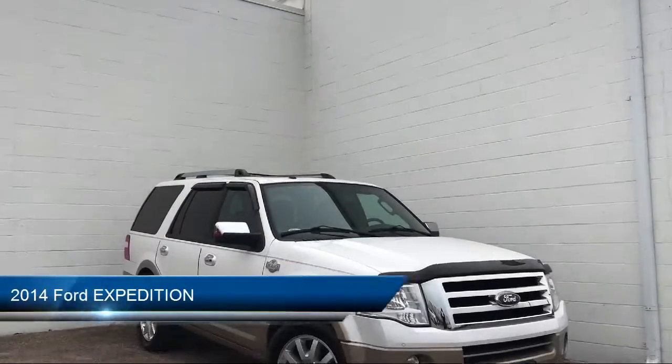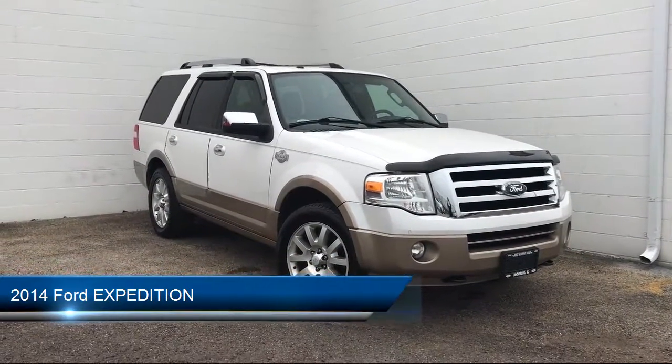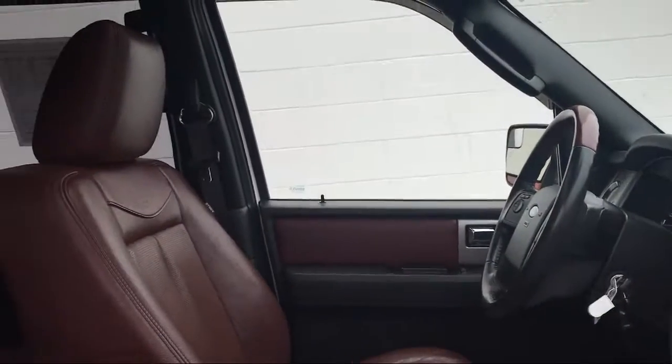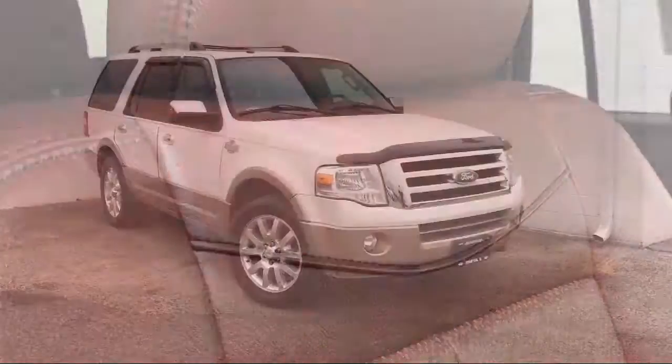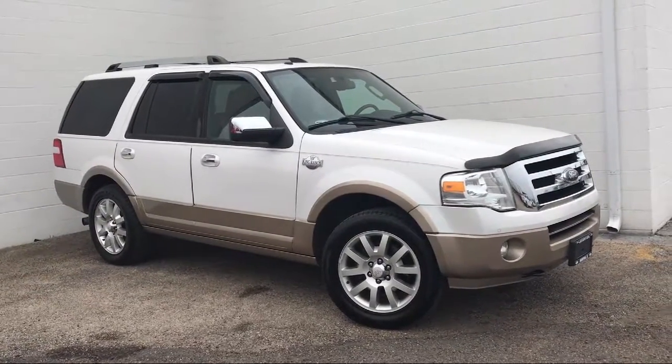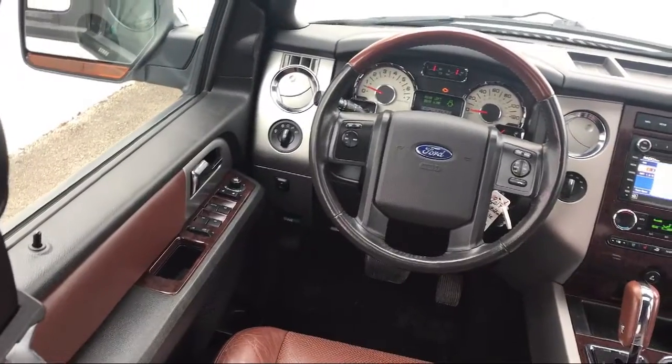It comes equipped with keyless entry, heated front seats, navigation, running board package, leather wrapped steering wheel, rain sensitive windshield wipers, tow package, stability control, MP3 player, steering wheel controls, and much more.